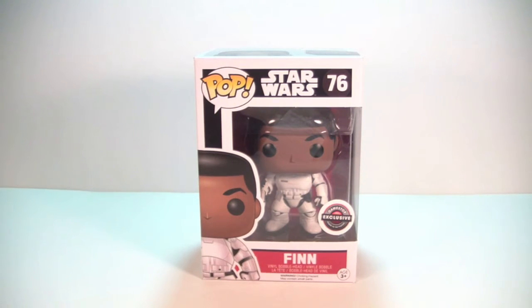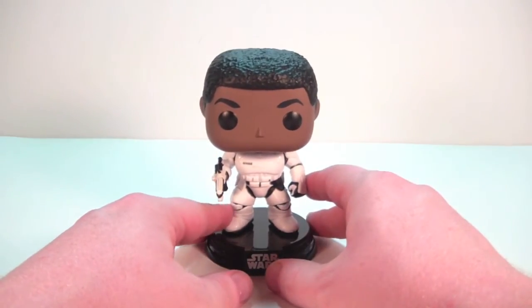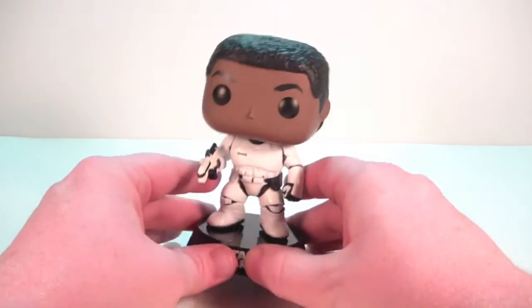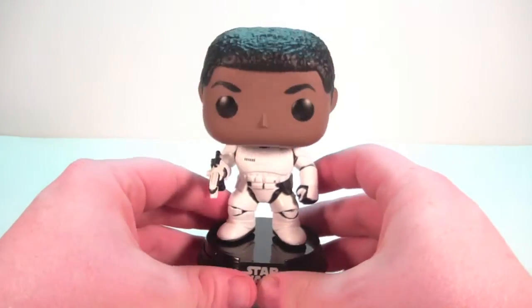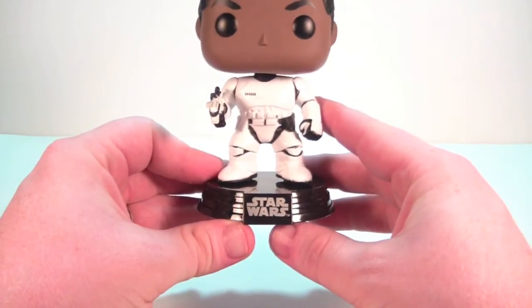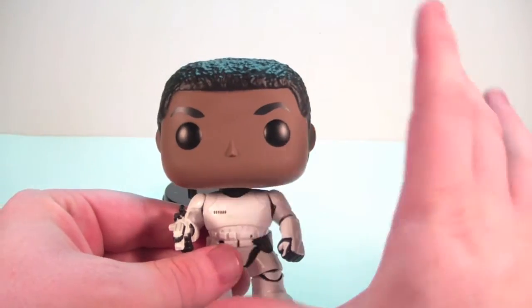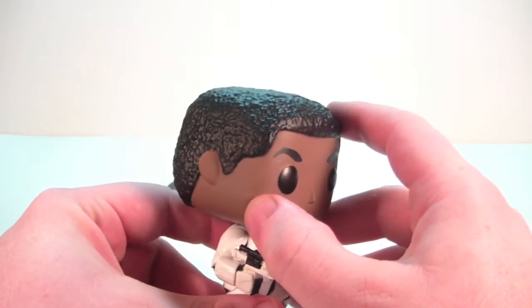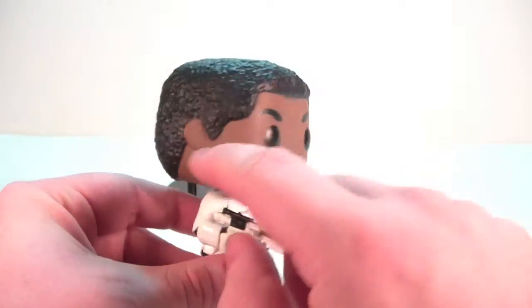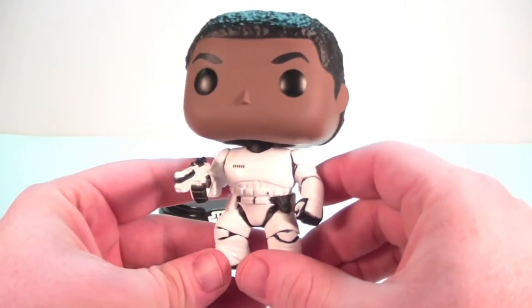So here we have the GameStop exclusive Finn out of his packaging, and he's really quite cool. I'm really happy with this pop — I love the way it looks with the Finn head and the stormtrooper body, and I love the blaster on his hand as well. He doesn't come with the standard Star Wars base. The head sculpt looks great — no paint issues anywhere, the eyebrows are nice, the eyes are good, the hair looks good with great texture, the ears are clean. The head looks fantastic, and the body is a very nice stormtrooper mold.